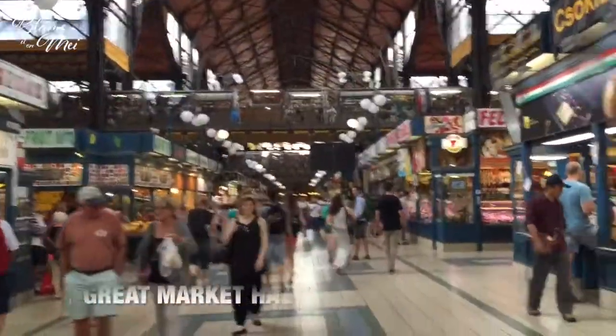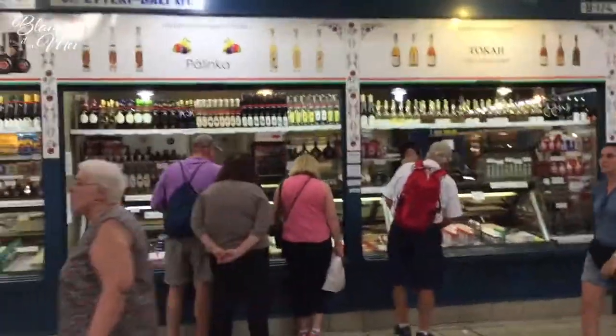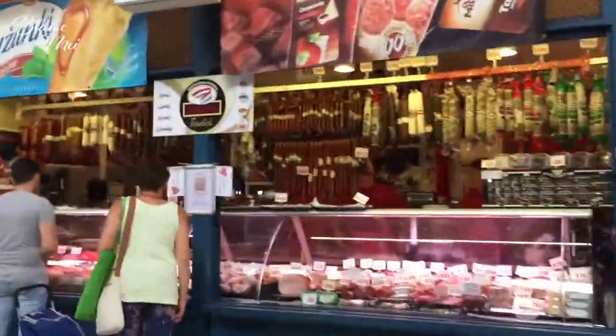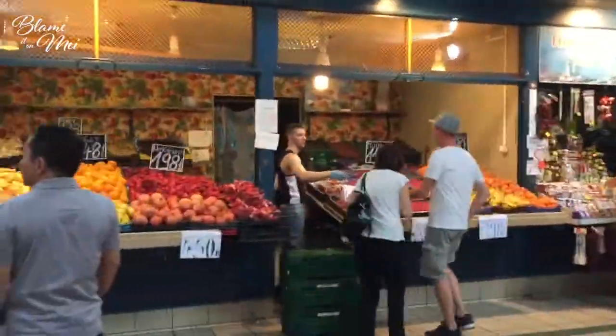We made our way to one of the oldest covered markets right here in Budapest, and you can find everything from food, wine, souvenirs — anything that you can think of.